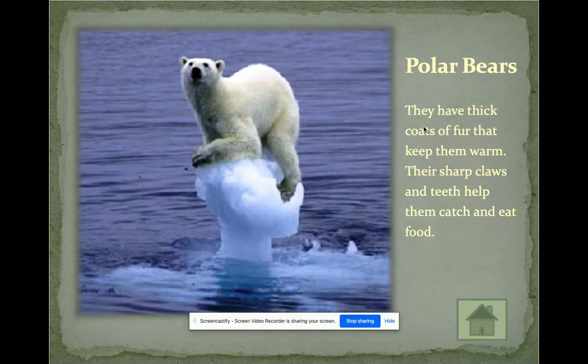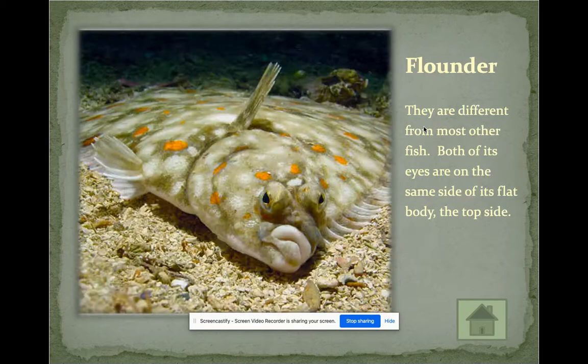How do polar bears adapt? They have very thick coats of fur that keep them warm because they live in very cold climates. They also have very sharp claws. Typically animals have more than one adaptation — polar bears have fur to keep warm, and sharp claws and teeth to help them catch and eat their prey.